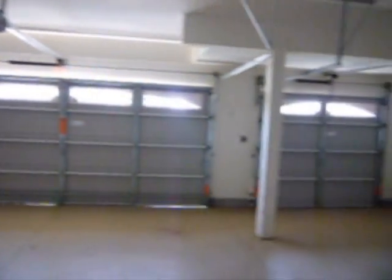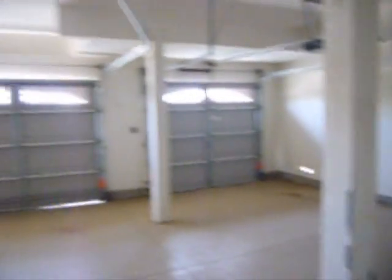As you can see, plenty of room for your toys. Now let me show you the upstairs.